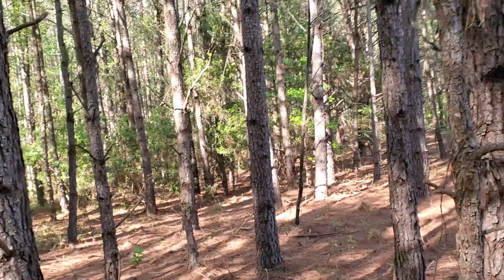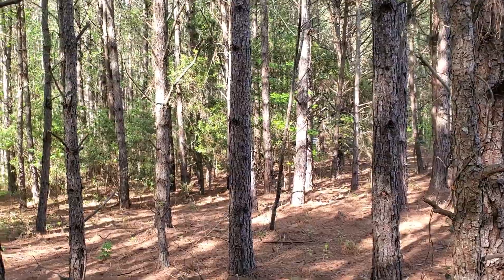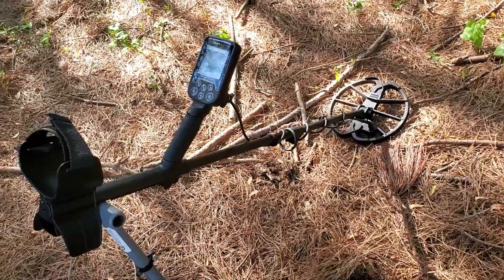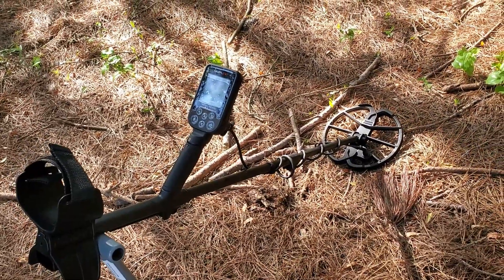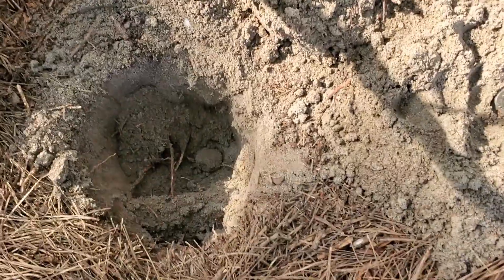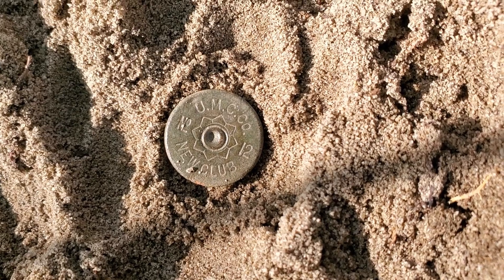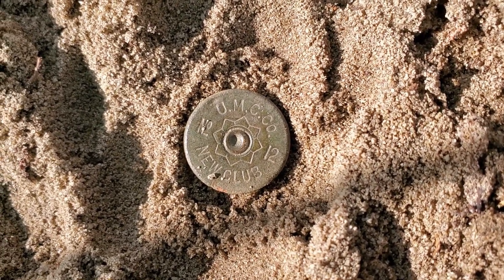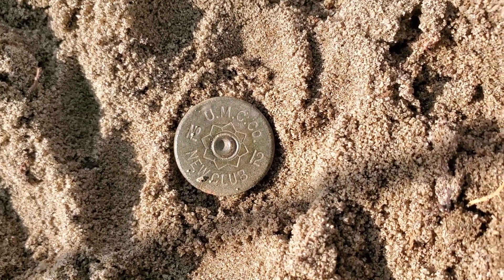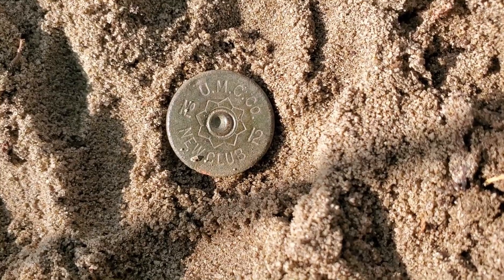Greg is somewhere back over there — he's got a signal. We're going to go check it out in just a second. But again, with the Nocta Macro Simplex Plus wireless setup, I hit a nice little target, and it is an old UMC, company number 12, new club shotgun shell with some sort of flower or store design around it. That's one for the bag.